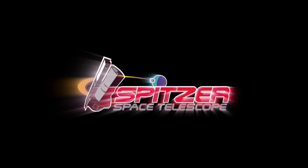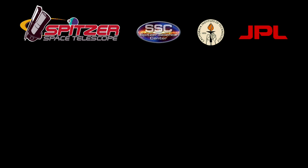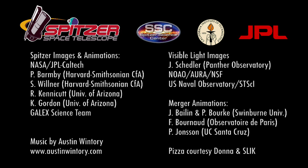For the Spitzer Science Center, I'm Dr. Robert Hurt. The Hidden Universe is produced by the Spitzer Science Center at the California Institute of Technology in Pasadena. The Spitzer mission is managed by NASA's Jet Propulsion Laboratory.